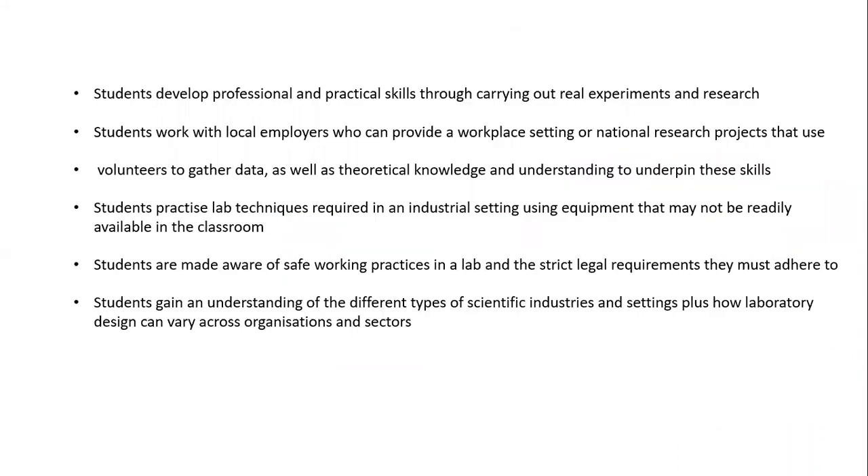Students develop professional and practical skills through carrying out real experiments and research, working with local employers who can provide a workplace setting, or national research projects that use volunteers to gather data, as well as theoretical knowledge and understanding to underpin these skills. This allows them to practise lab techniques required in an industrial setting using equipment that may not be readily available in the classroom.